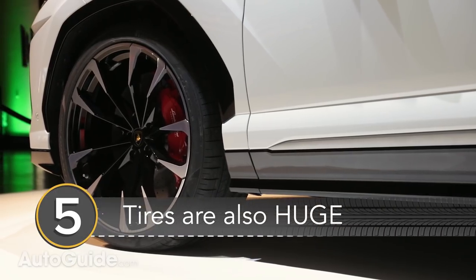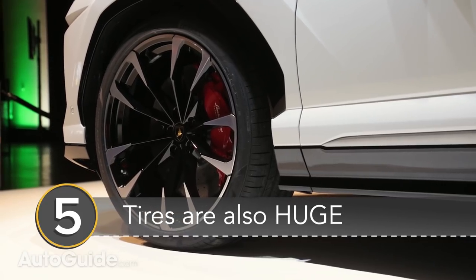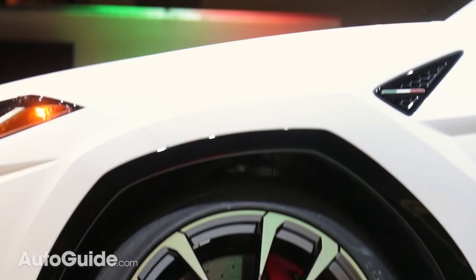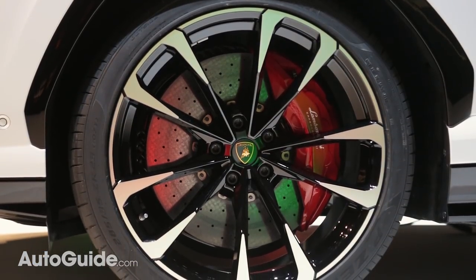Number 5: That means the tires are also huge. Complementing those huge brakes are standard 21-inch wheels. Even bigger 22 or 23-inch wheels paired to specially developed tires are also available.